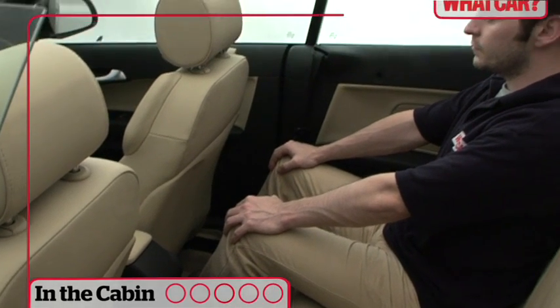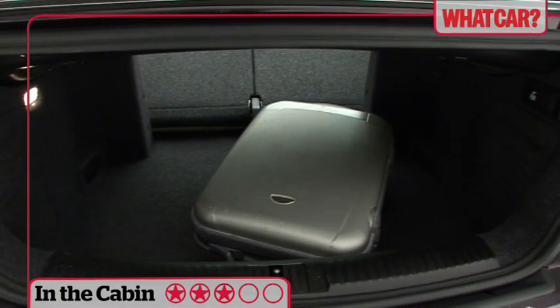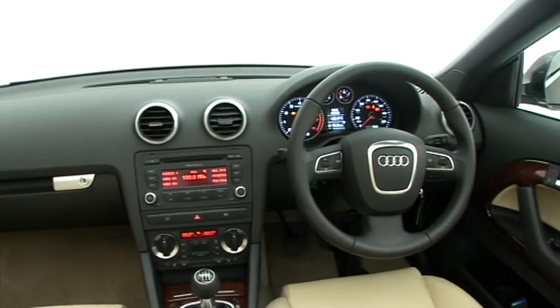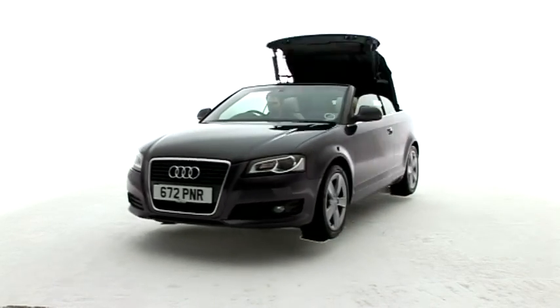Other than the slightly tight rear shoulder room, there's decent space for four inside and the boot is a respectable size whether the roof is up or down. Standard equipment across the range is respectable too, but we recommend sport trim which has climate control and a fully electric hood.